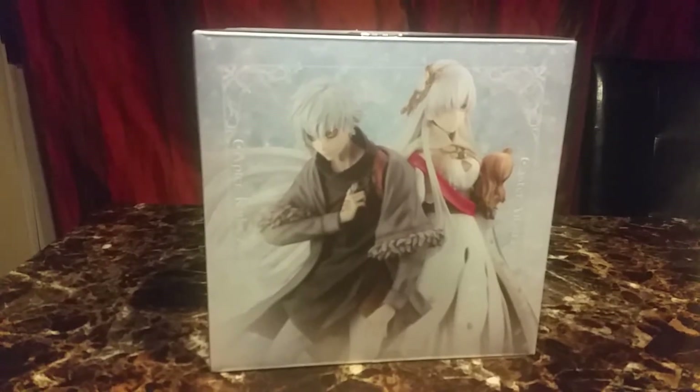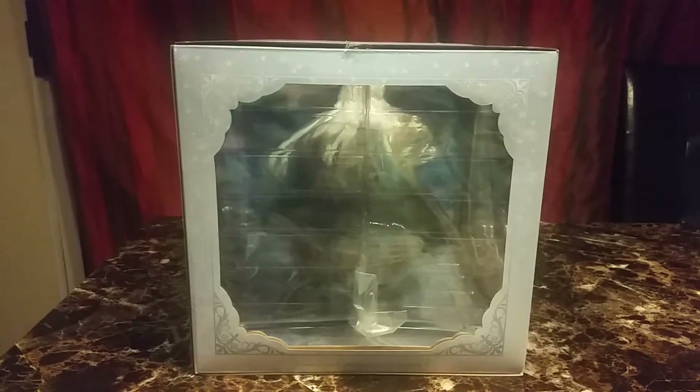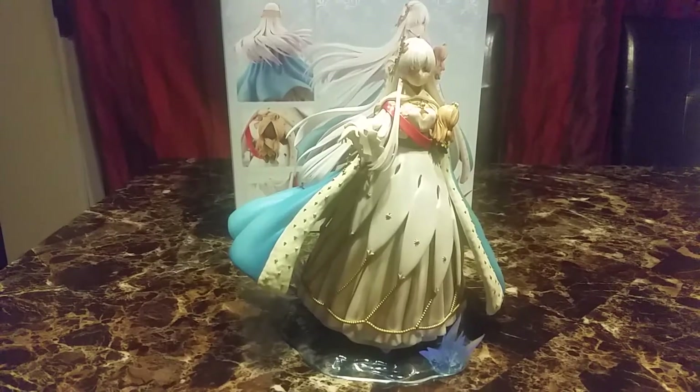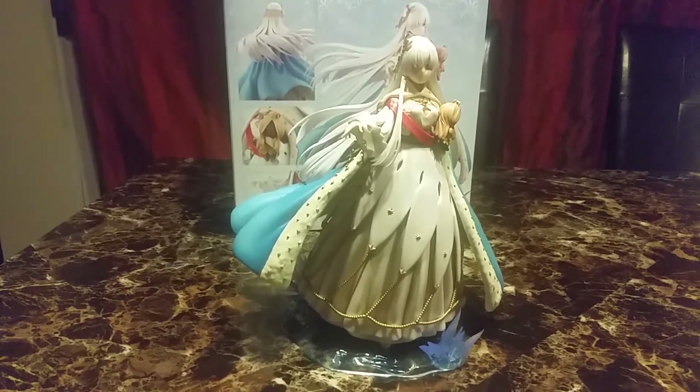Here's the side of the box that has both of them together, the back of the box and the other side. So there she is — she just came out of the box like that, so no assembly required, which is nice.